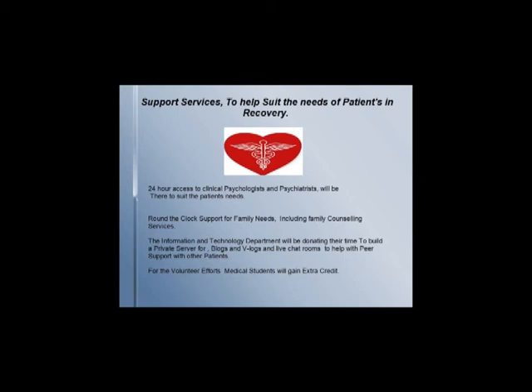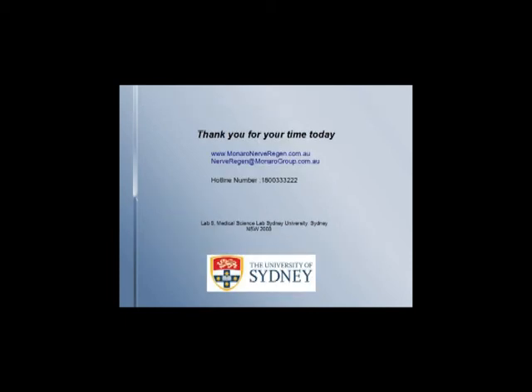For the volunteer efforts of the medical students and interns, they will be awarded extra credit. Thank you, board members, fellows, ladies and gentlemen. We hope that with your support, we will be able to make this dream a reality.